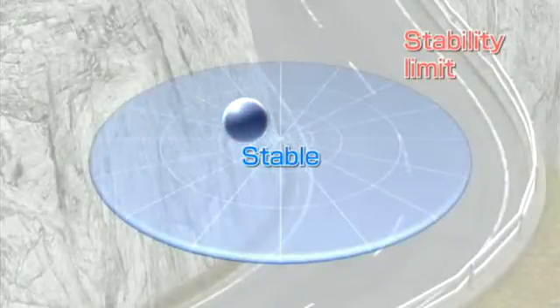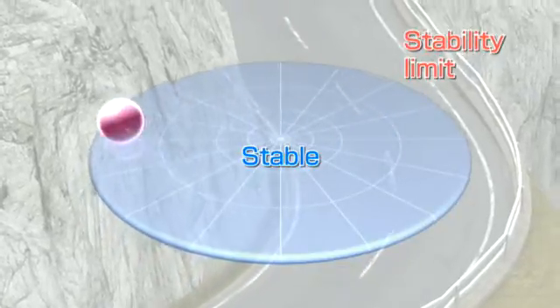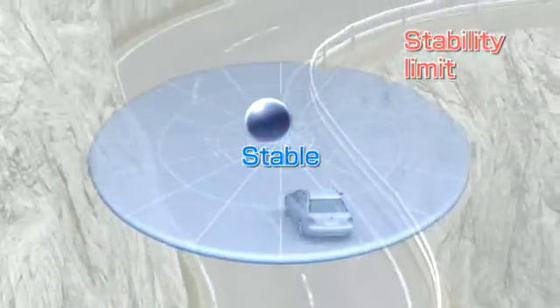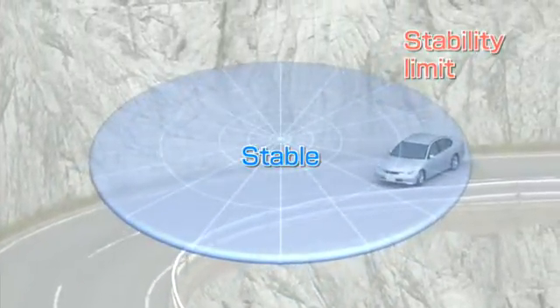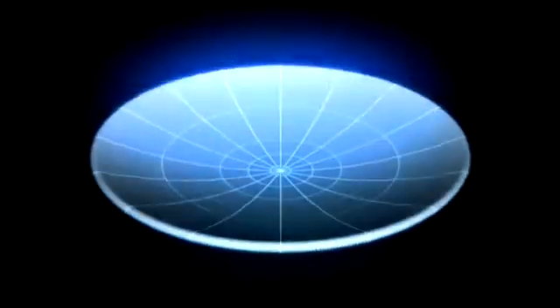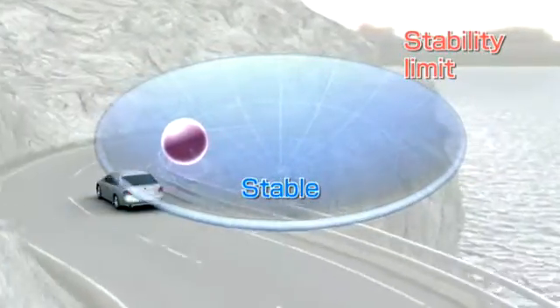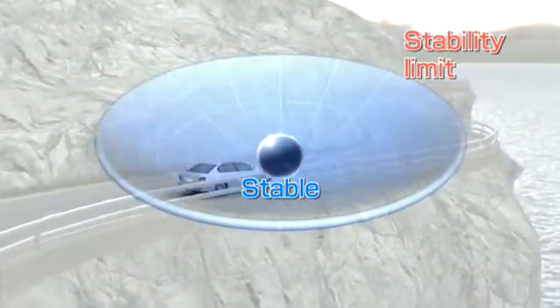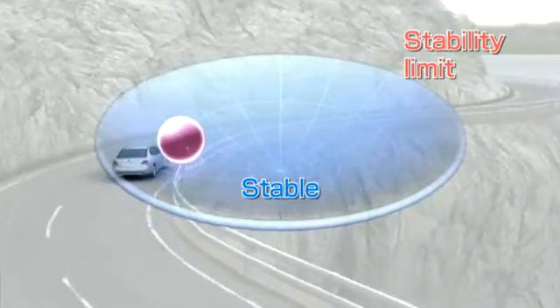Here is a visualization of how VDIM works. Let's think of the vehicle's behavior as a ball. We want to avoid letting the ball fall out of the tray because this is dangerous. VDIM's seamless control is like a round bowl with the ball in it. Even when faced with many different driving conditions, it works continuously to smoothly return the ball to the most stable position at the center.